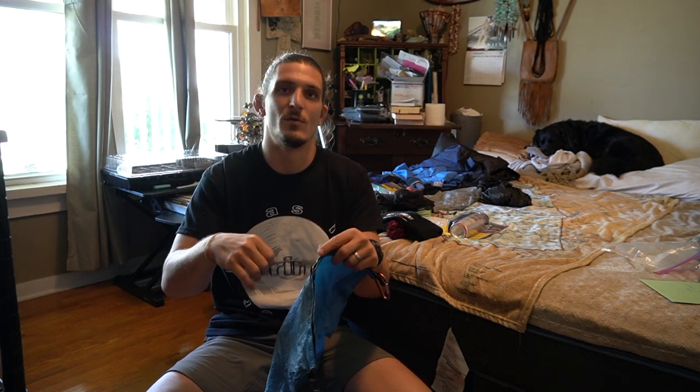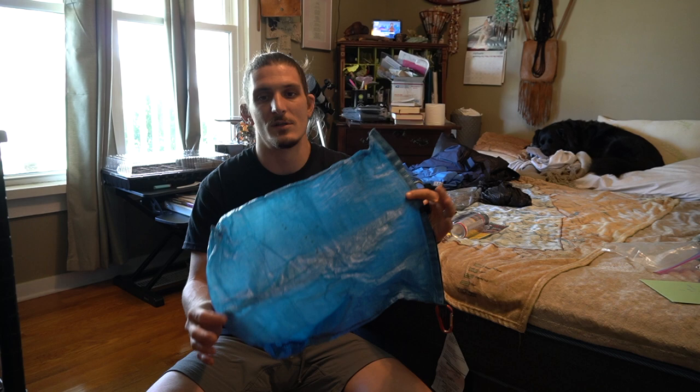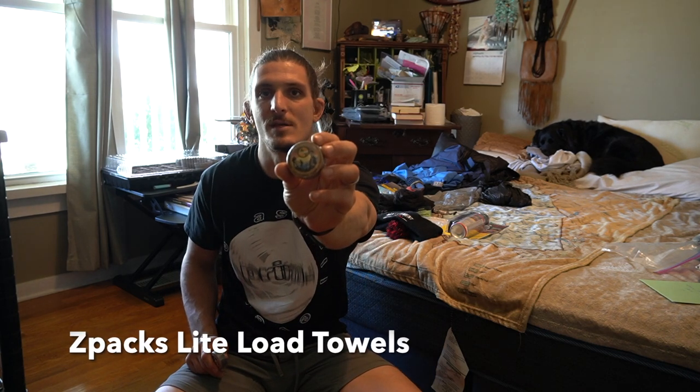For food storage I used a Z-Packs large food bag. I packed each day's food into its own large Ziploc bag, so I had four to six days' worth organized inside — each morning I'd pull the day's Ziploc out and put it at the top of my pack for easy access during stops. I also brought two Z-Packs light load towels — super light, wrung out and dried quickly, great for multi-use. I'd pick up replacements in resupply packages throughout the hike.